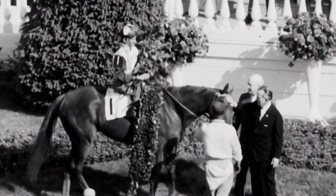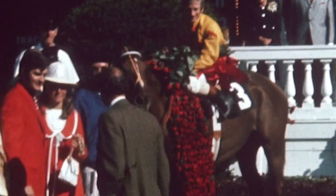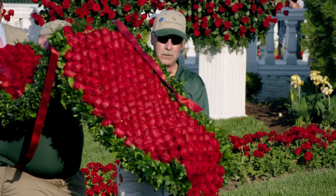For the past 30 years, the master florists at Kroger have had the honor of crafting the famed Garland of Roses that's presented to the winner. But that's only part of the story.